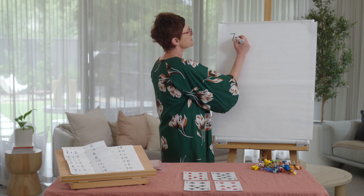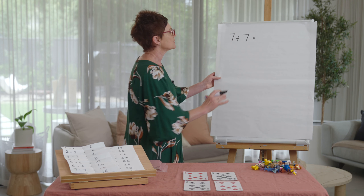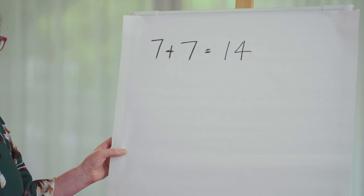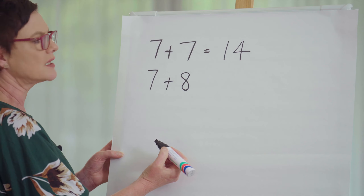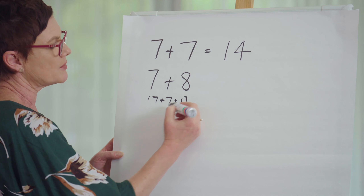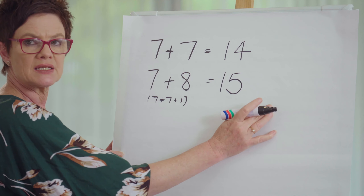We're doing doubles as a number sentence: seven and seven. We can count on, check our double chart, or make it as a collection. Seven and seven is 14 — that's my double. Now my near double: seven and eight. Seven and eight is seven and seven plus one, so if seven and seven make 14, then seven and eight will make one more — it will be 15. Here's my double and here's my near double.